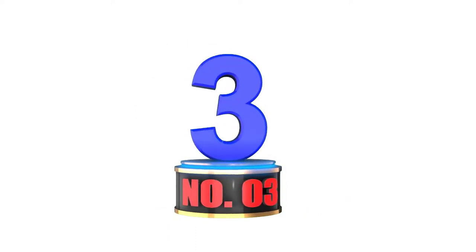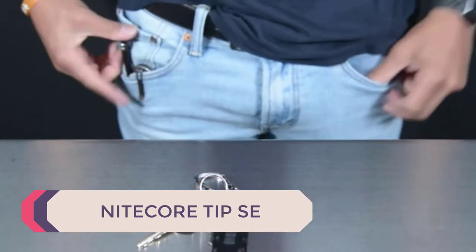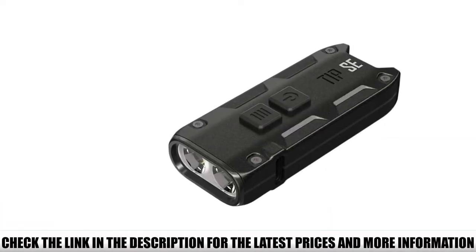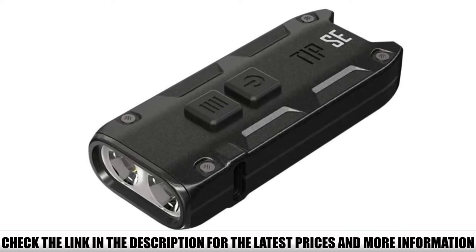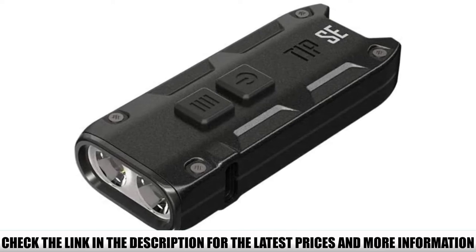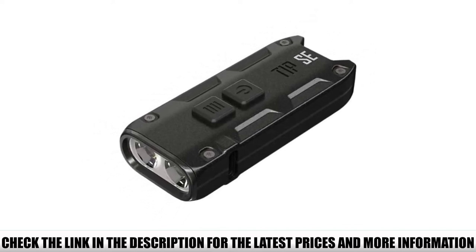Number 3: Nitecore Tip SA. If you're looking for a compact and powerful EDC rechargeable flashlight, the Nitecore Tip SA is a top-quality choice. It comes with an affordable price tag, plenty of power, and functionality. This model features four lighting modes and dual OSRAM P8 LEDs, delivering an astounding 700 lumen output from this tiny unit, with strobe and SOS functions built in. It operates on a 500 mAh rechargeable battery and comes with a belt clip.